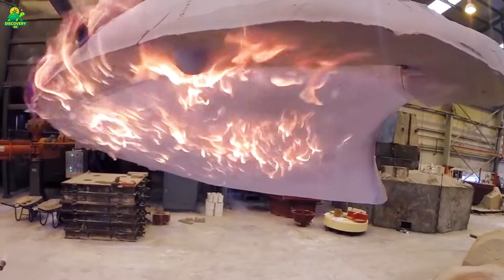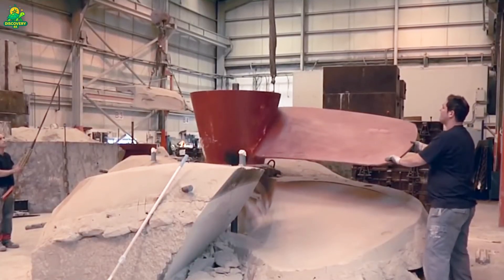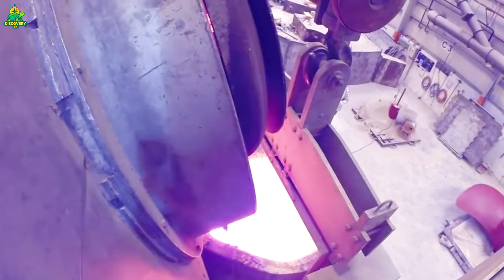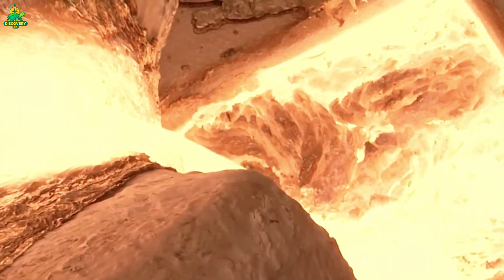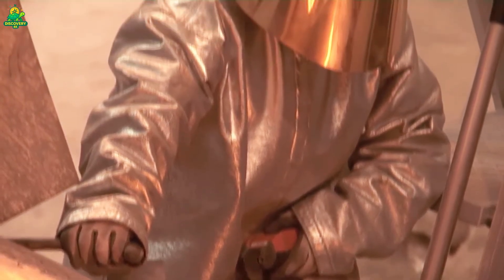Meanwhile, in another section of the factory, molds are prepared. Each propeller mold is a masterpiece on its own, built from sand and ceramic, carefully shaped to exact dimensions based on 3D scans. The process uses a lost wax casting method: a wax model of the propeller is made, coated in multiple layers of ceramic, then heated to melt out the wax — leaving behind a perfect cavity for molten metal.